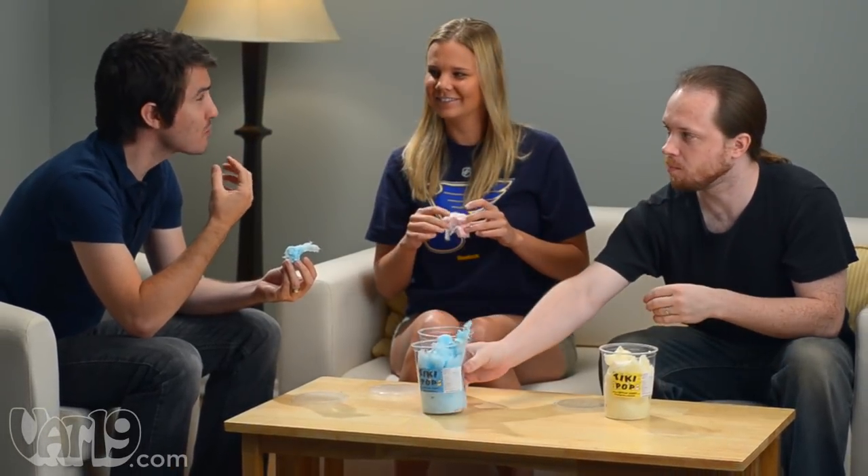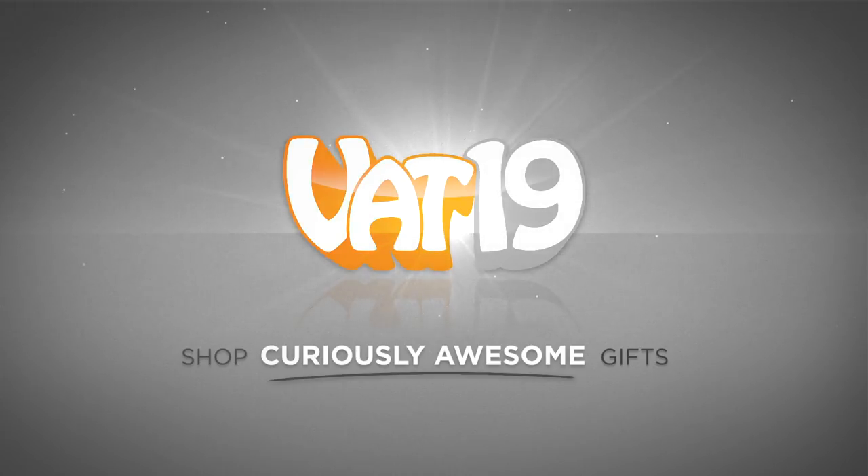Check out all the Poppin' Cotton Candy flavors and buy them now at Vat19.com.